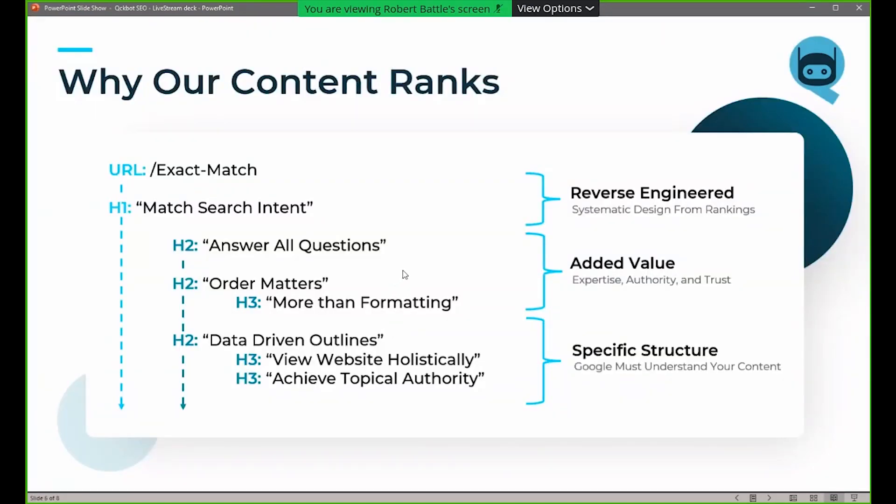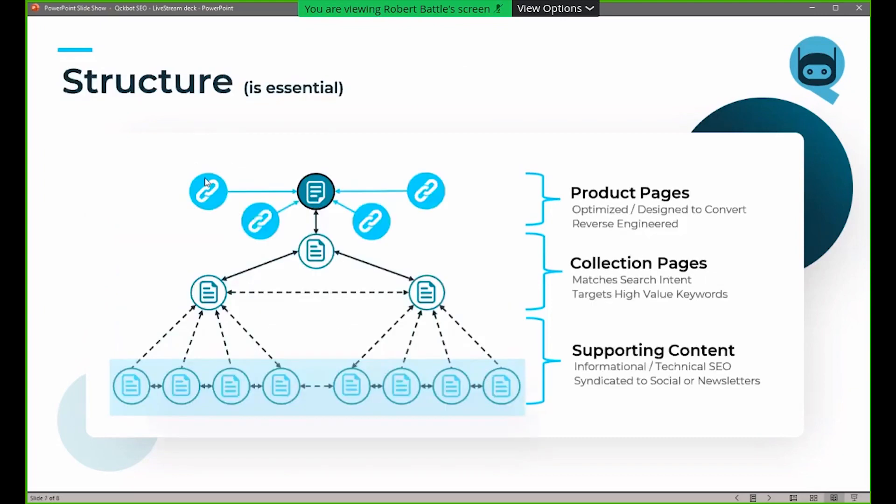A couple of things to cover before we jump into the actual audits. Why does our content rank? What have we found that actually works at QuickBot? Number one: URL exact match — URLs are super important. Google is parsing your page and determining what it's about from your URL, then from your H1, H2, H3, etc. You can reverse engineer this from the competition and from Google itself. Your website needs to be crawled like a spider web or a mind map — product pages supported by collection pages, supported by supporting content and additional layers.